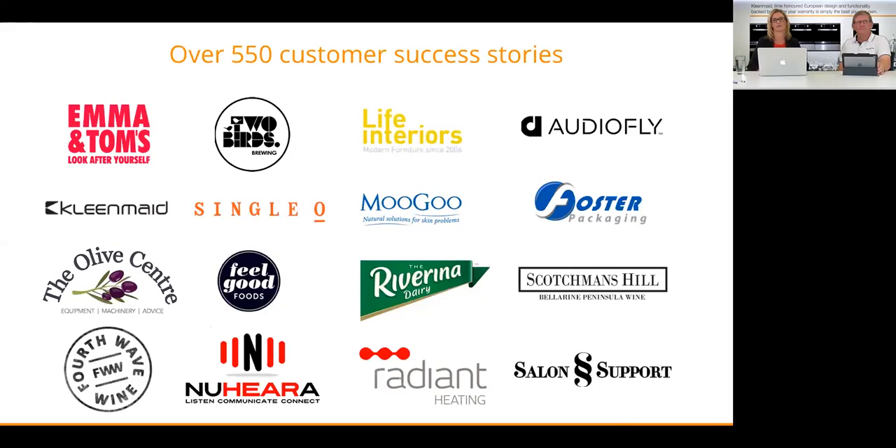Over 550 successful ERP implementations — here's a snapshot of our clients, Cleanmade being one of them, Emma and Tom's another. We have lots of clients that are inventory-carrying, but we do work across a range of industries as well.